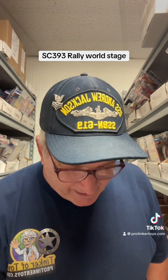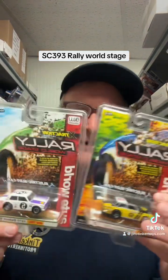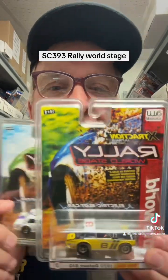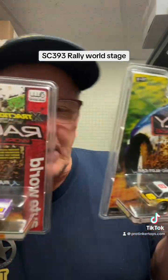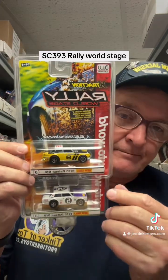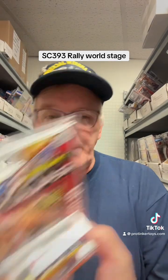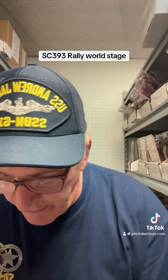The next one is the Datsun 510 — a 1970 Datsun 510. This is a hard one to pick which of the two I love best, but I would have to go with the black and yellow. I do like the purple, but the black and yellow just has a great offset color. That's the Datsun 510. So this would be my next favorite.